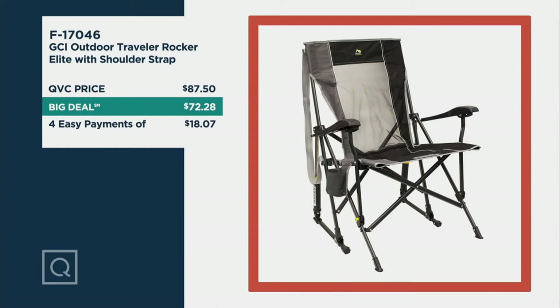Normally these are going to be $87.50. I don't think we ever get to sell these at a normal price though, because they're always sold out at a sale price. Our big deal price today is excellent — it's under $73 and four easy payments of $18.07.